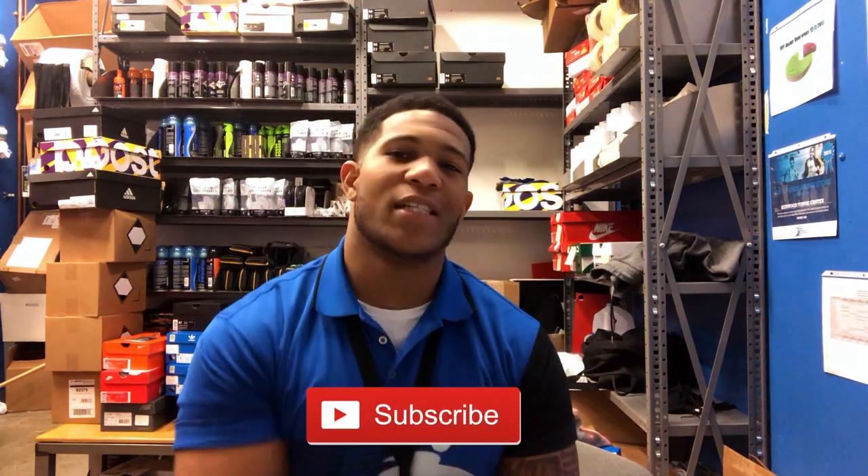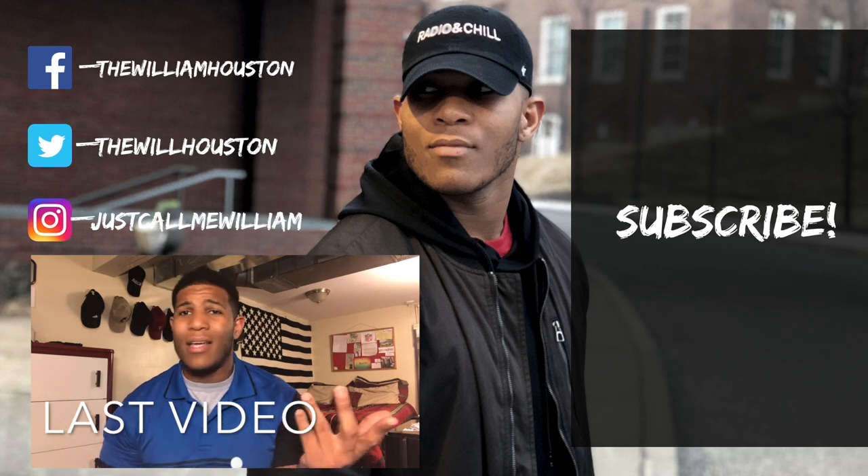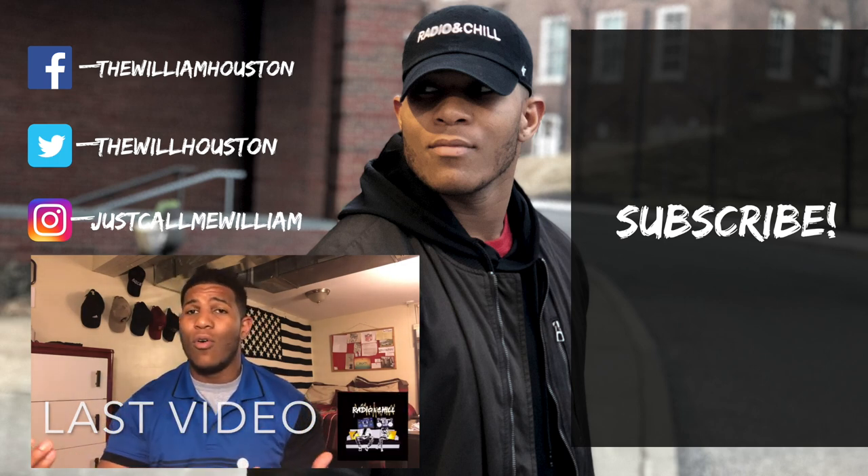Give it a thumbs up, subscribe to my channel. Your boy out. Network while you're at work, sell your mixtape, tell people to listen to your radio show.